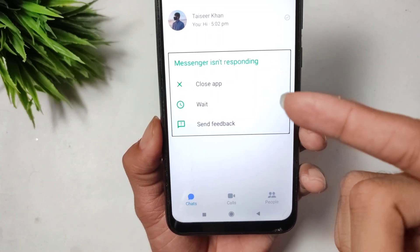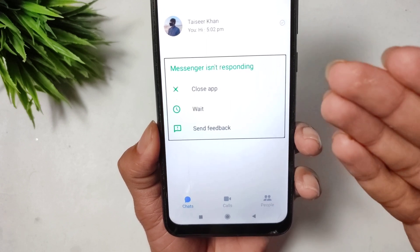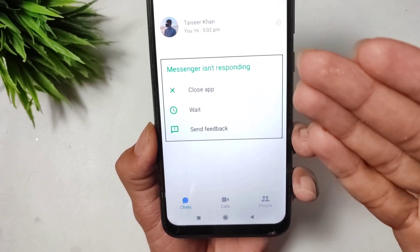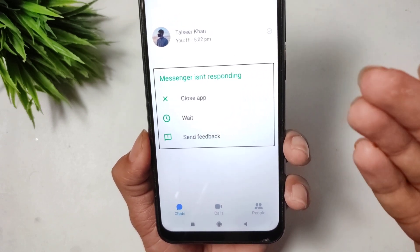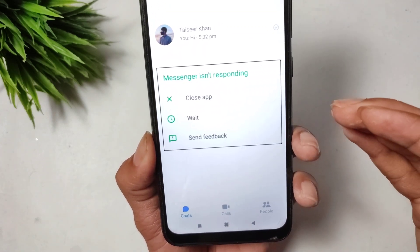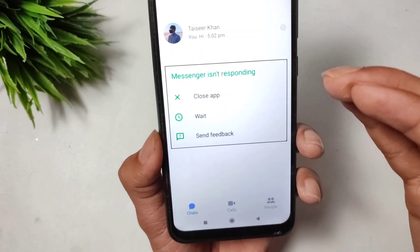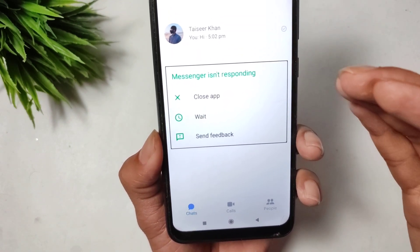If you have this problem in your Facebook Messenger — Facebook Messenger is not working or not responding — here is how to fix this problem.